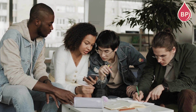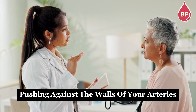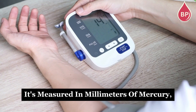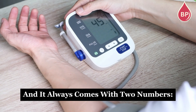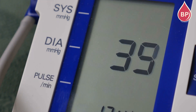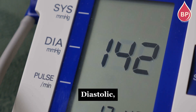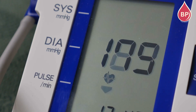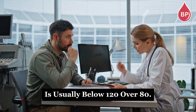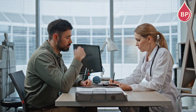To understand this better, let's look at what blood pressure actually is. Blood pressure is the force of your blood pushing against the walls of your arteries as your heart pumps. It's measured in millimeters of mercury, or mmHg, and it always comes with two numbers. Systolic — the top number — is the pressure when your heart beats and pumps blood out. Diastolic — the bottom number — is the pressure when your heart relaxes between beats. A healthy blood pressure is usually below 120 over 80; if it goes below 90 over 60, that's considered low.